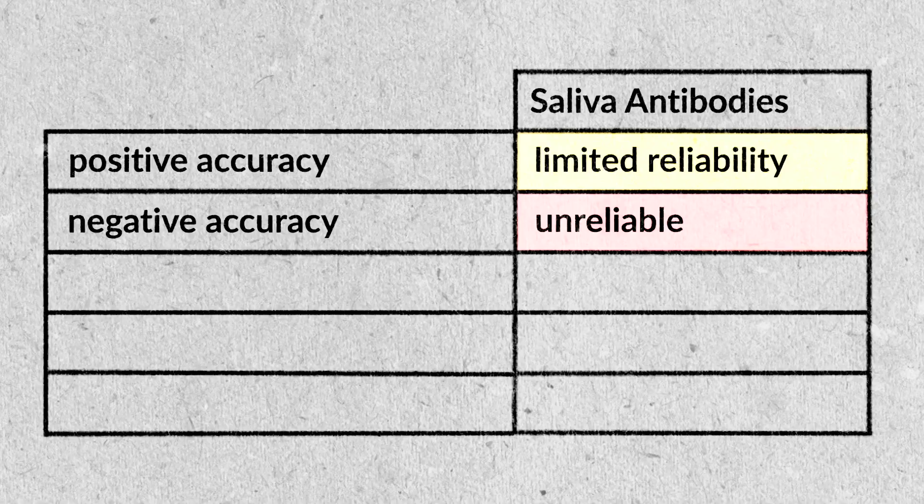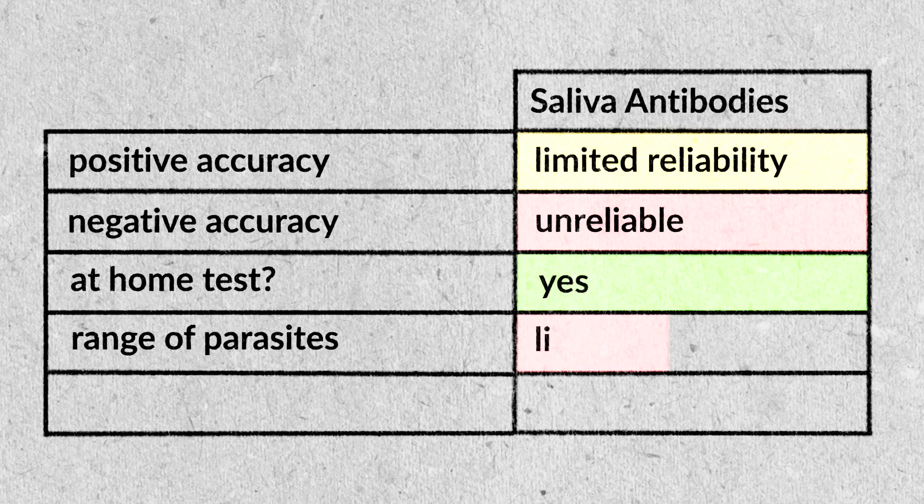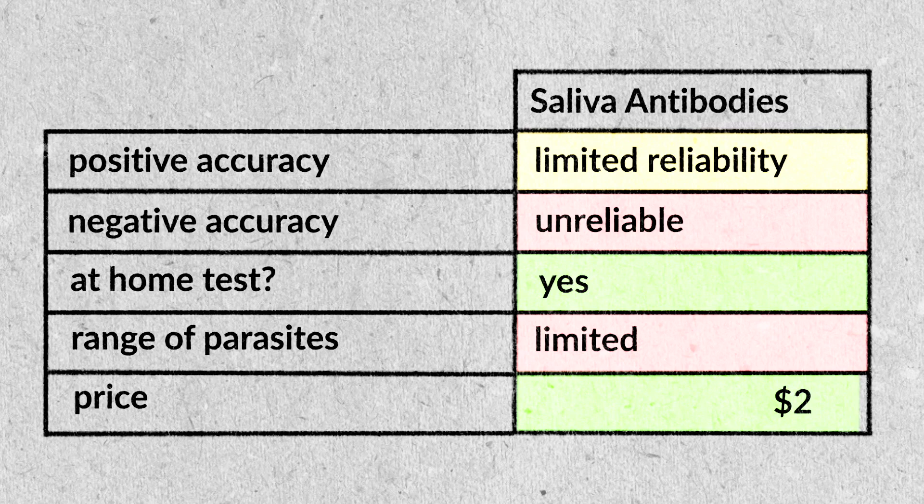Furthermore, the range of parasites is kind of limited. You could have a parasite infection, but they don't test for that antibody or that exact antibody isn't present in your saliva. The range of parasites is really dependent on what their kit tests for — if they're only looking for five parasites, that's all it can ever come back with. There's also only one type of antibody present in saliva, which limits the chances of finding a parasite infection. Price is around $200. I would say the saliva test is not something I would rely on — there are just better options.